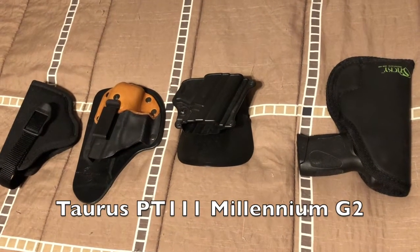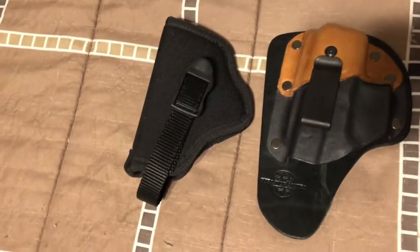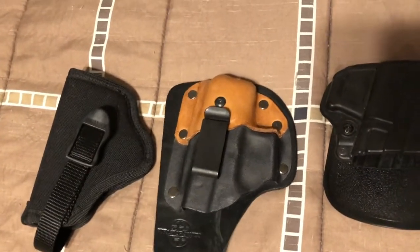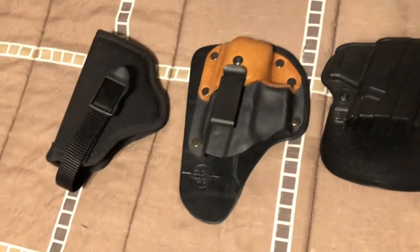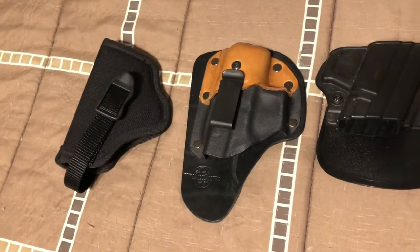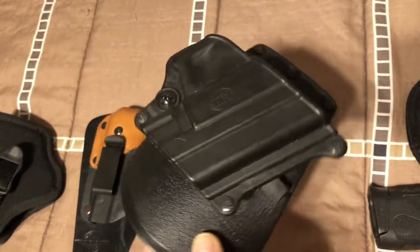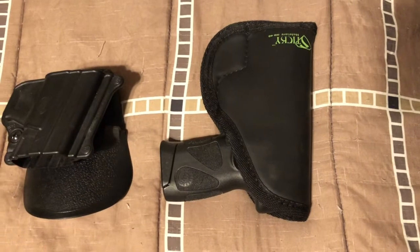My second gun was a Taurus PT111. Again I let them start me off with the cheap Blackhawk. I then ended up with a Celtic holster that's actually for a Glock 19, but I warmed it up and molded it to fit the PT111 and it works fairly well. I also tried a Phobos paddle holster and finally settled on a Sticky holster, which is pretty much what I carry it in now.